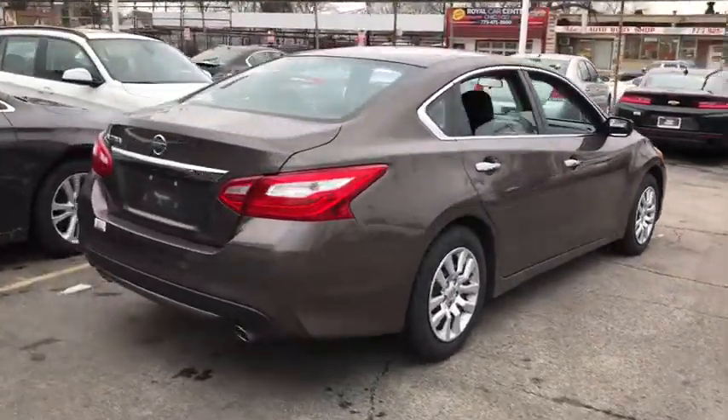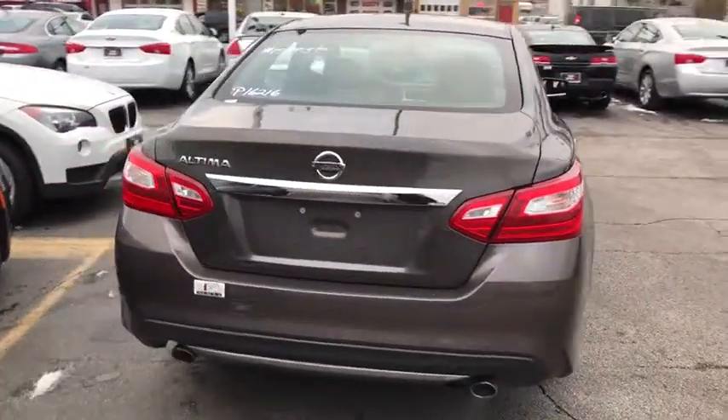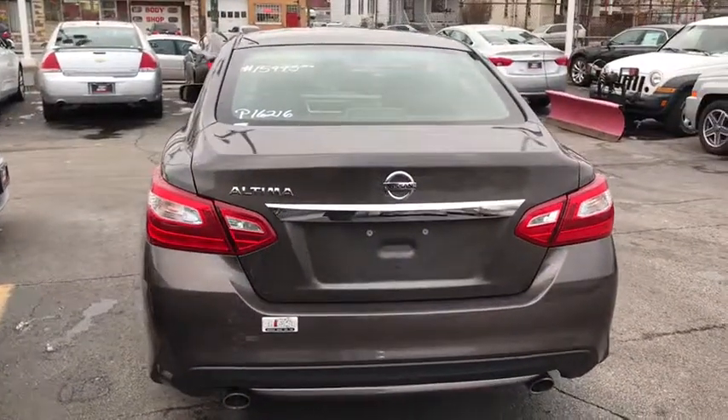Built to last. This vehicle has less than 60,000 miles. Here are some of this vehicle's great options.